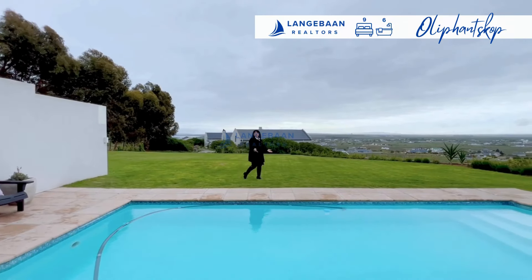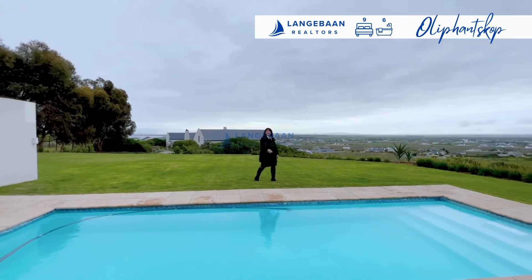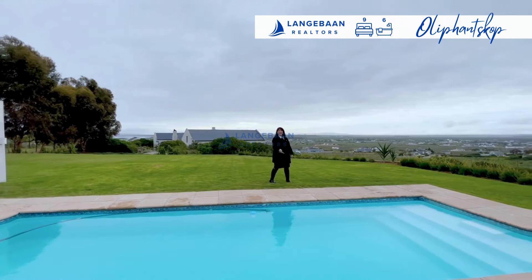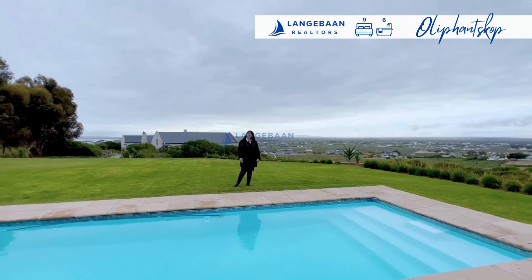So if you're looking for space, for peace and tranquility, and for a farm-like lifestyle, then Olifant's Cop is your place to come to.